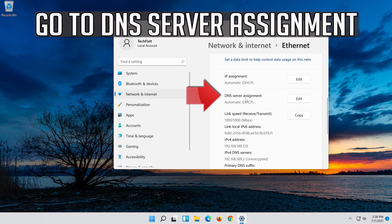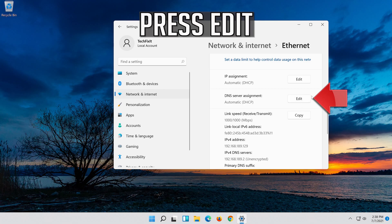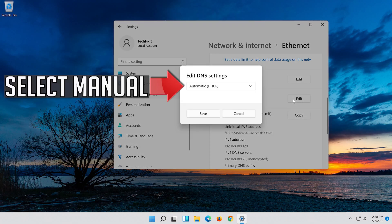Go to DNS Server Assignment. Press Edit. Select Manual.